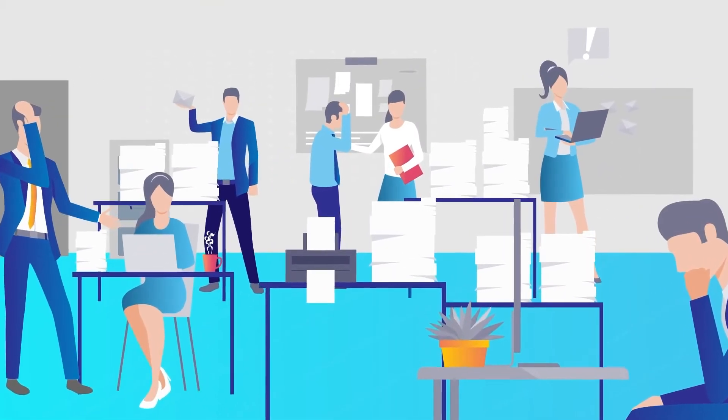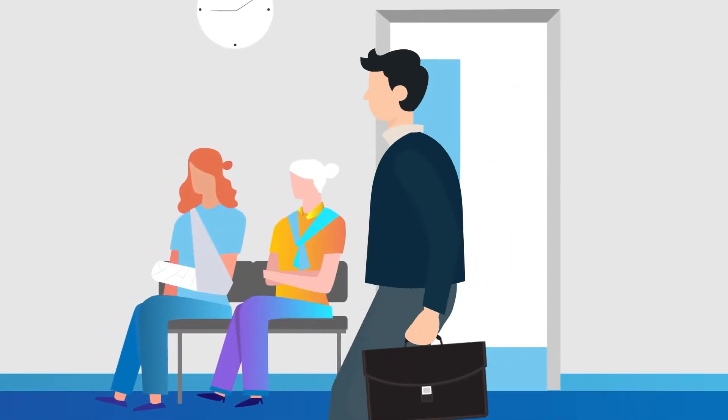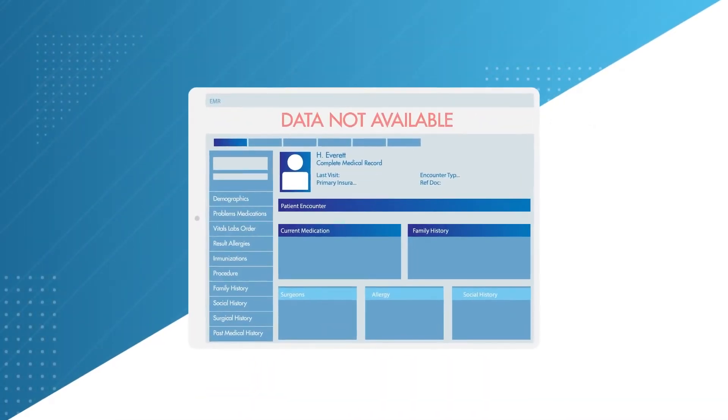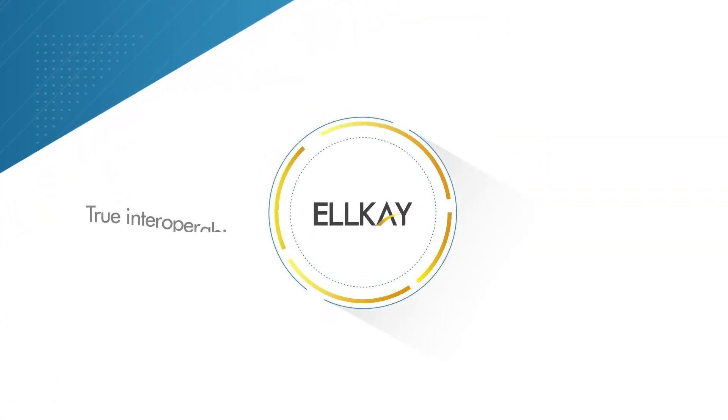Many payers are burdened with arduous tasks around manual chart chasing, calling, faxing, visiting physician locations, logging into providers' EHRs, and scanning paper charts. And it can take providers months to fulfill requests.